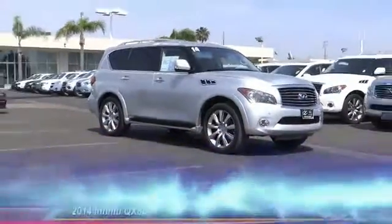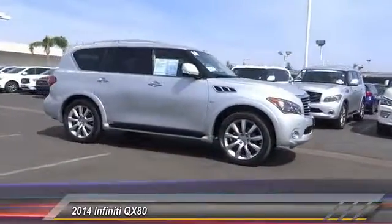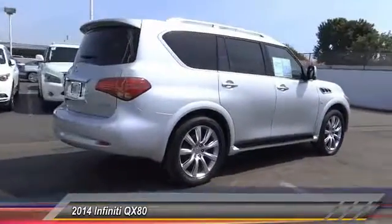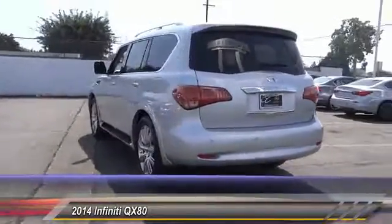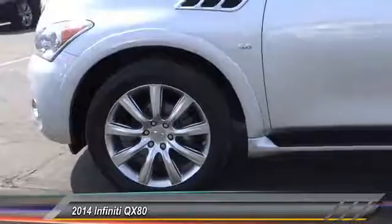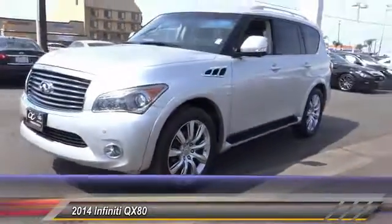The 2014 Infiniti QX80. If you are in the market for a full-size luxury SUV with all the latest technology to make driving easier, look no further than the Infiniti QX80. It packs a strong engine, excellent manners, and a well-equipped cabin. The QX80 is the most fuel-efficient of its kind and is priced below $50,000. This vehicle has less than 35,000 miles.